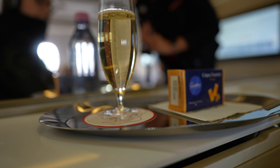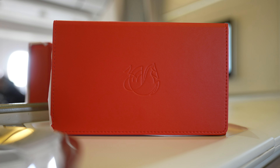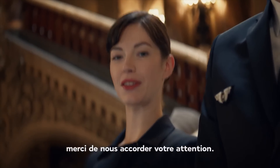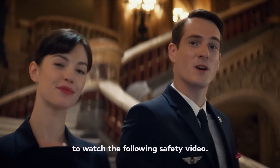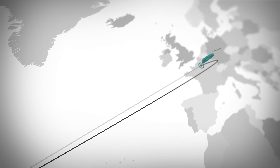As you're settling into your seat, the staff presents you with a pre-departure beverage of LPGS and assists with the amenity kit filled with various skincare items and an eye mask. After the safety video was screened, we pushed back for the 8.5-hour flight to JFK.